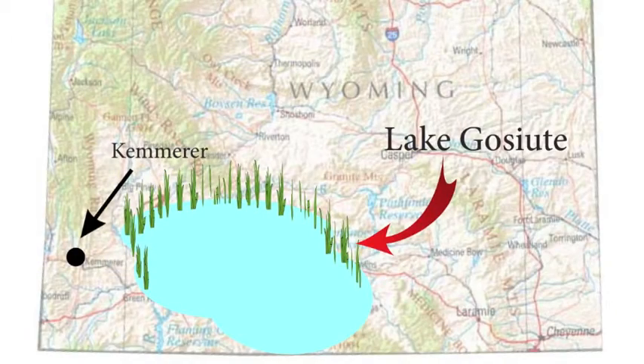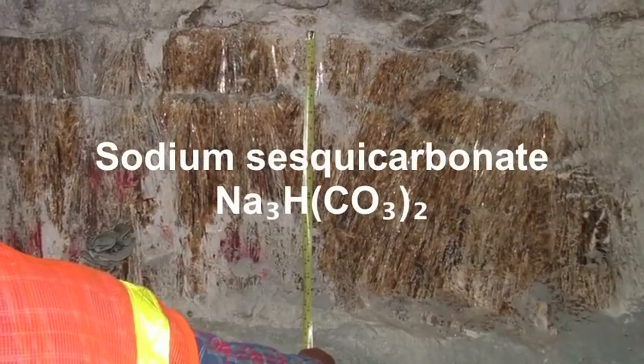Within that basin was a lake called Lake Gossiute. Lake Gossiute expanded and contracted according to hot, dry, or damp water cycles — arid conditions and damp conditions. When it shrunk down to a smaller size, there was a lot of evaporation, and it got to the point where there was almost no water left. When that occurred, a lot of salts were deposited — some of them sodium chloride, some of them were trona, sodium sesquicarbonate.